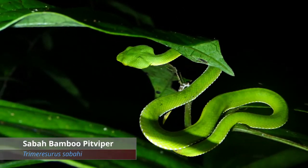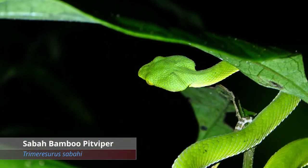And another green tree viper. Seems to be a lot of these about.